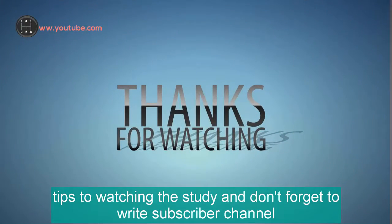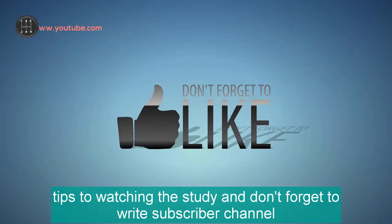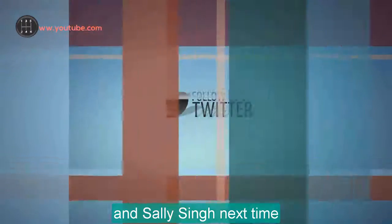Thanks for watching this video. Don't forget to like and subscribe to my channel. I'm Sally, see you next time.